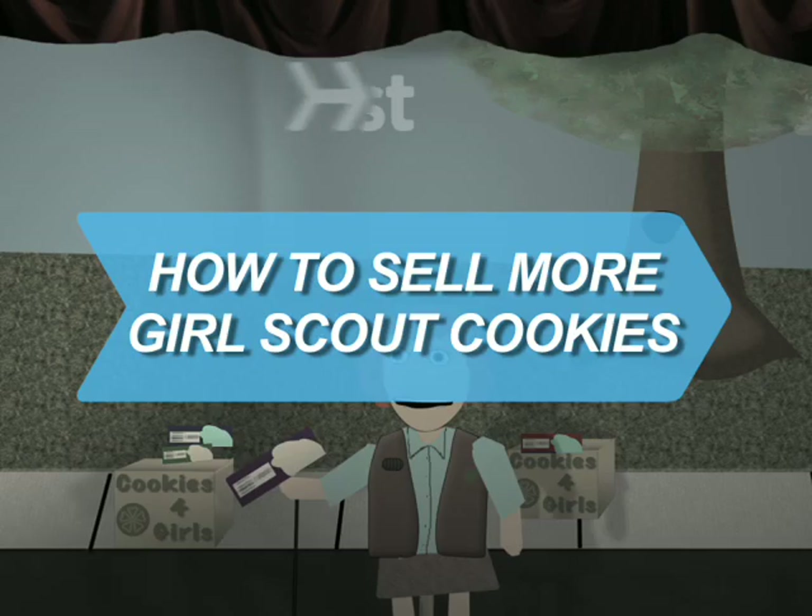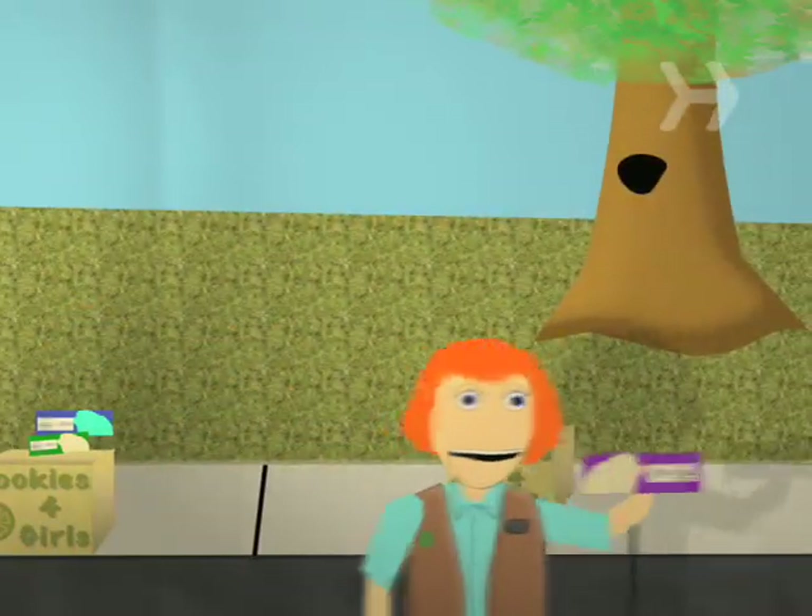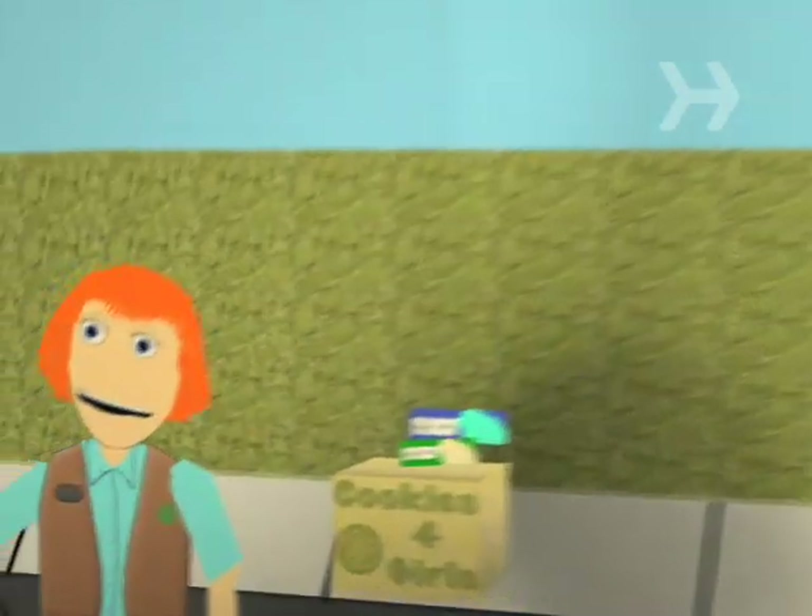How to sell more Girl Scout cookies. You have the basics down, but there's more to selling Girl Scout cookies than meets the eye. Here are some easy ways to increase revenue.